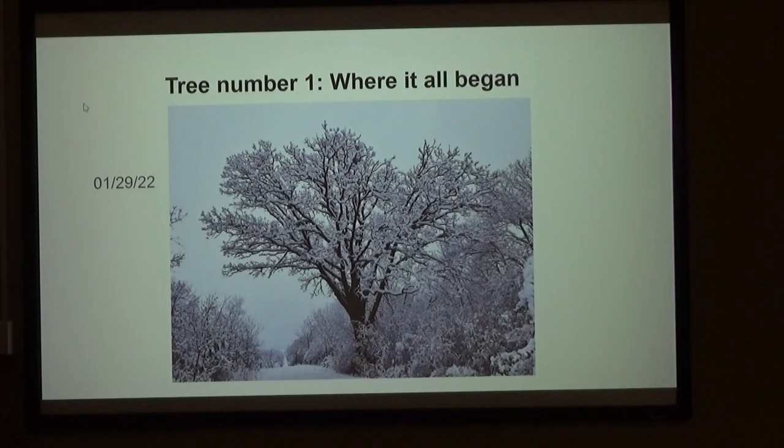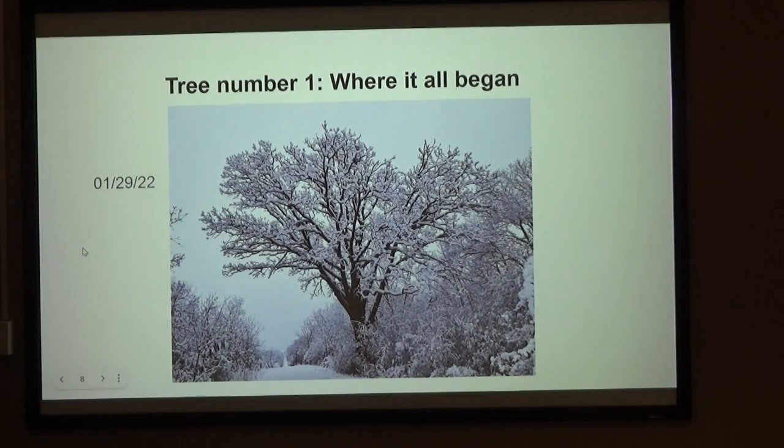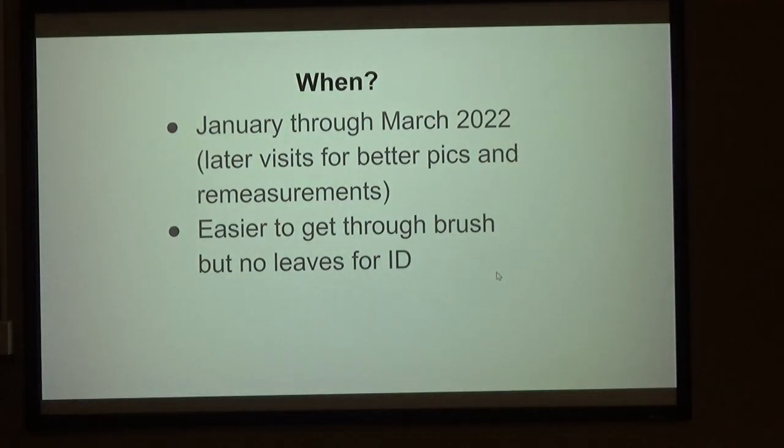This is where it all began — January 29, 2022, fittingly on the Terminal Moraine on the South Perimeter Road. I was going to work from south to north. It was a nice snowy day. It was mainly January through March 2022, but I'm still doing it — I've been back to sites and re-measured.